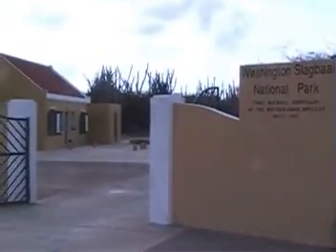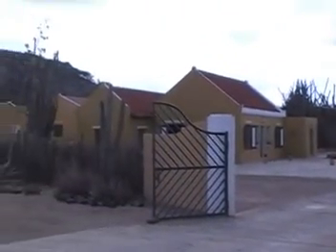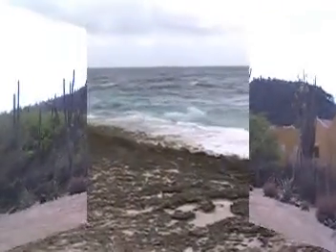This is the main entrance to the National Park, which is located on the western side of the island. You can see here with the cactus, it's a very arid terrain.